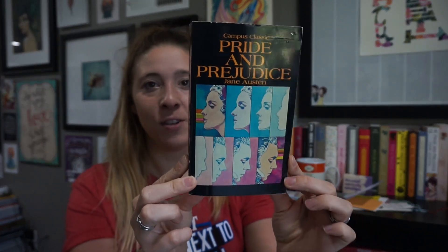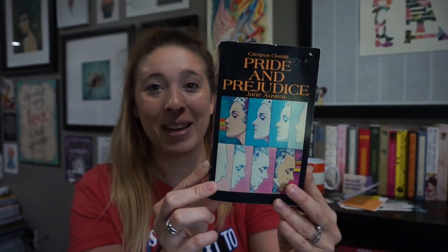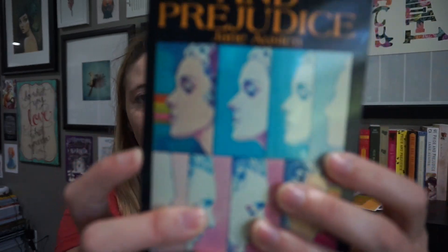The next one is a recent find that someone else found for me and sent to me. The first time she showed it to me I was like 'oh, that's nice,' and then it came in and ended up being way cooler than I thought it was going to be. I just love the colors on this and the illustrations. It came with a note: 'I'm so glad this fun retro edition of P&P will have a great home in your collection.' This is the Scholastic Campus Classic Edition, and it looks like 1962 — very, very cool find.